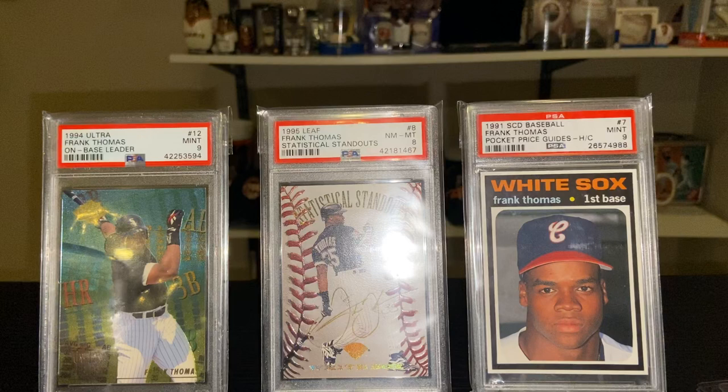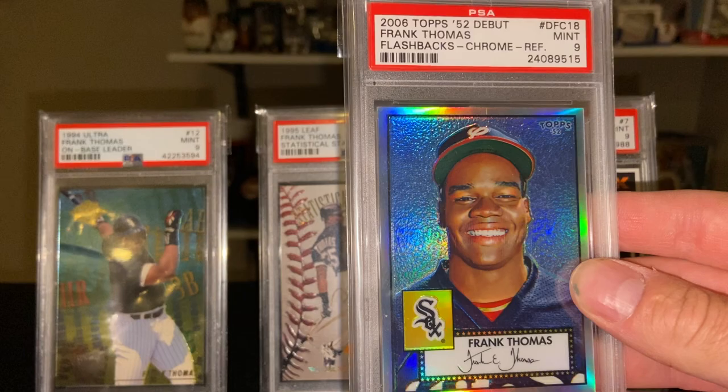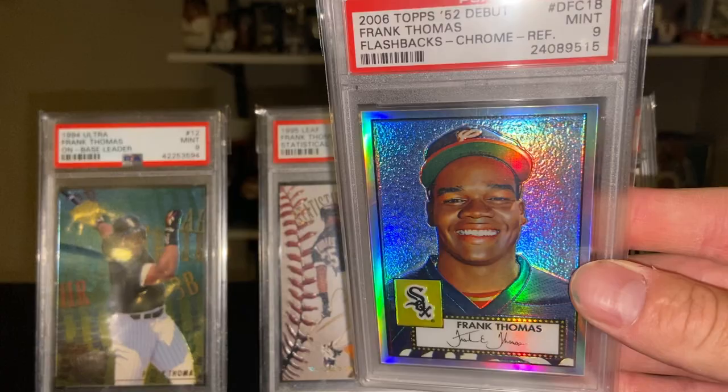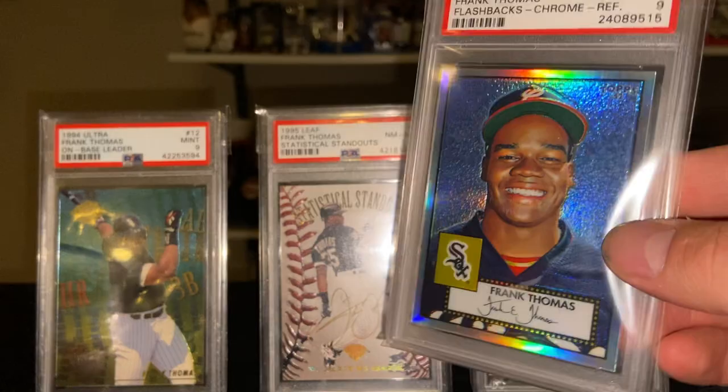Here's the 2006 Topps 52 Debut Chrome Refractor — another card I really like. Just tons of shine, and Frank has the old retro hat on in this photo as well. Just great shine overall. They only made this set one year — it's the T52 remake.